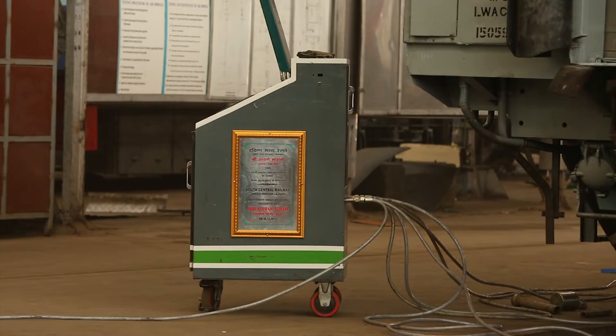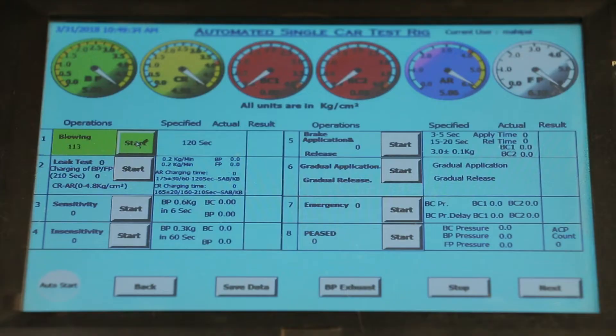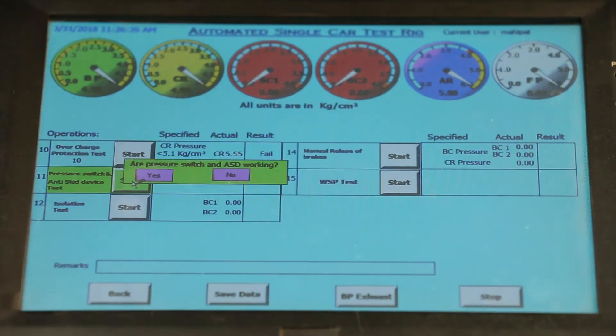Advantages of the automatic computerized single car test rig over the conventional rig include suitability for all weather conditions. Manual operation is eliminated, thereby removing scope for human errors. Usage of a stopwatch for recording timings is also eliminated, and the sequence and testing of all parameters are automatically ensured by the system.